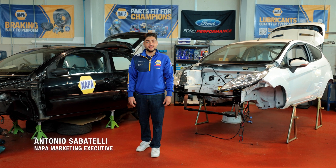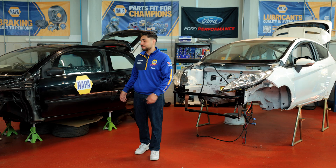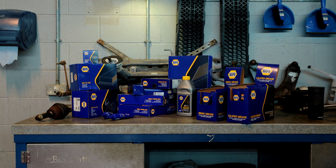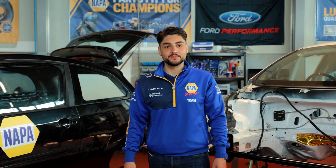Hello, I'm Antonio from Napa. Today we're at Coleg Menai in North Wales where the students have been building a Targa Rally car. We've sent a ton of Napa parts to help out with the build and we've also got Techmate involved to give best practice and technical knowledge. Let's see how they're getting on.